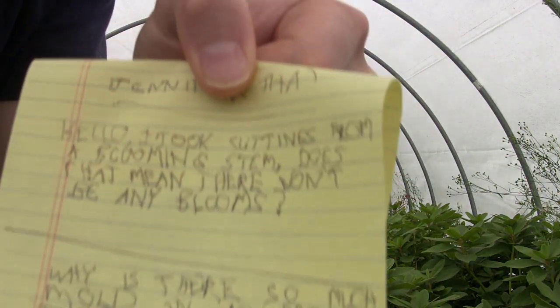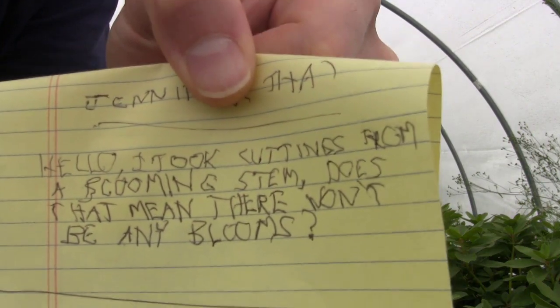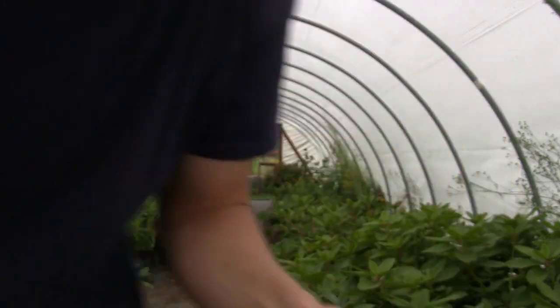Her question — and by the way, I want to show you guys this. Look at this. This is with my left hand. Look at that writing. I don't like to brag, but nobody else is going to do it for me. Anyway, Jennifer says: 'Hello, I took cuttings from a blooming stem.' She was talking about petunias — this is written on the petunia video. 'I took cuttings from a blooming stem. Does that mean there won't be any bloom?' I can't even read my left-handed writing.